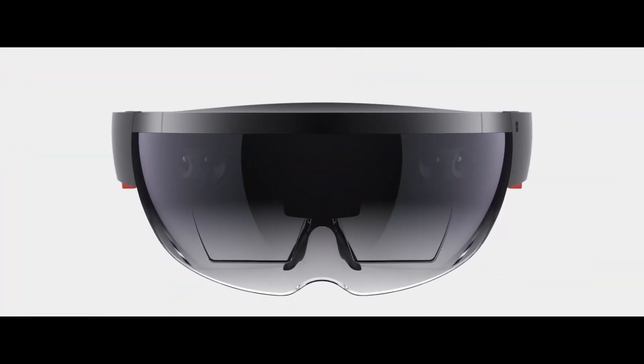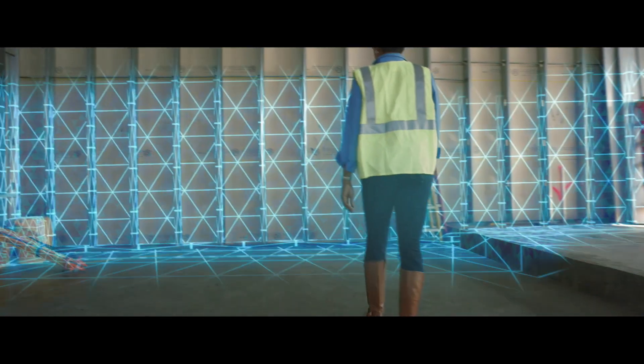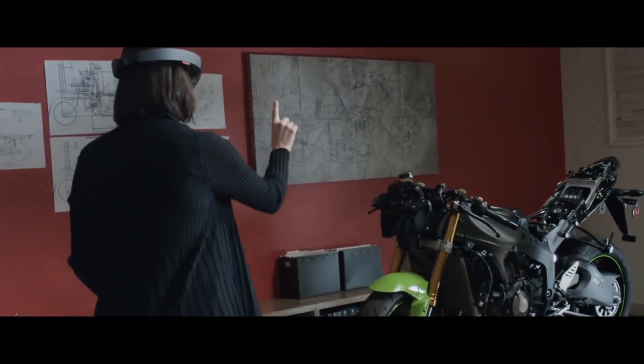Microsoft HoloLens is the world's first fully untethered, self-contained holographic computer. With the mixed reality experience of HoloLens, you can stay in the real world and interact with real people as you simultaneously explore 3D in 3D.